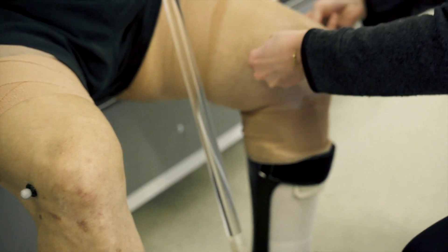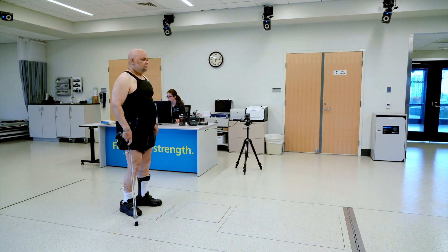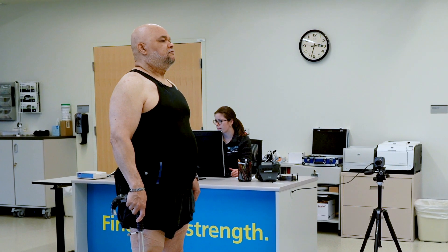Bill Granby suffered a stroke in 2009, which paralyzed the left side of his body. With rehabilitation, he has regained a significant amount of mobility. He is here today to have his gait evaluated.